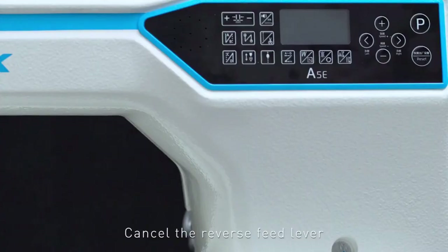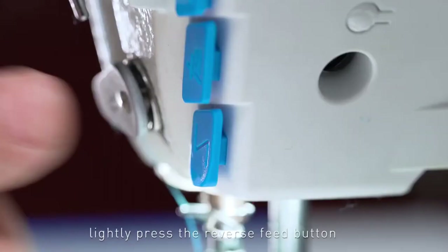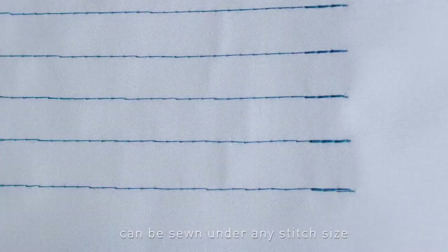The reverse feed lever is cancelled. Lightly press the reverse feed button to complete the reverse stitch, and perfect reverse stitches can be sewn under any stitch size.